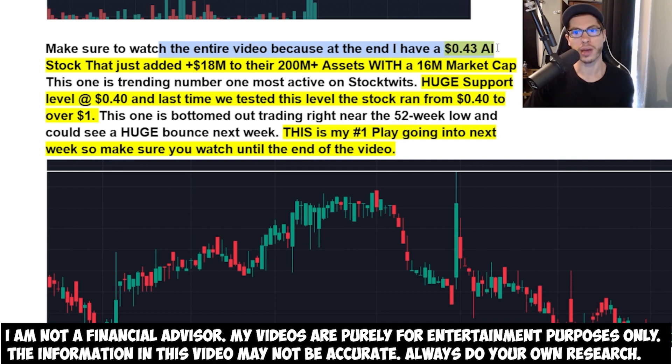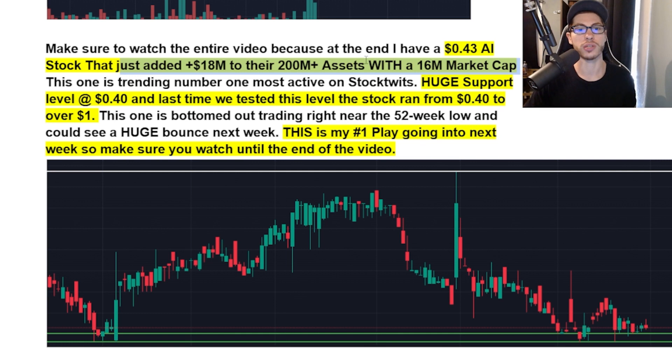At the end of the video I have my most important play — a 43-cent AI stock that just added 18 million dollars to their already 200 million plus in assets, and they only have a 16 million dollar market cap. This one is trending as the number one most active on StockTwits, mainly because people are realizing how undervalued it is. They have a huge support level at 40 cents, and last time we tested this level it bounced from around 40 cents all the way to a dollar and 20 cents.